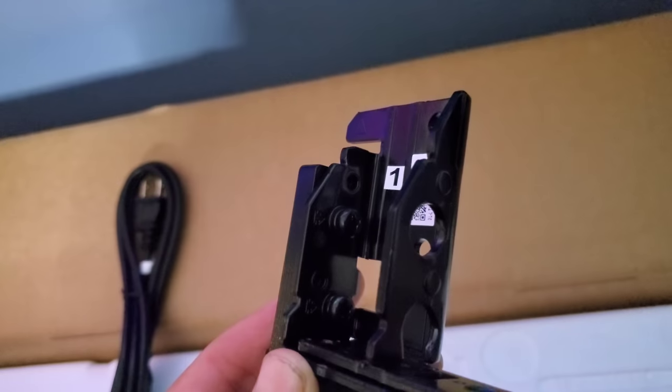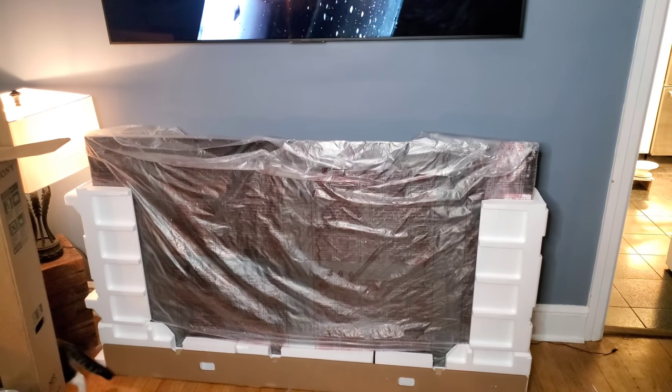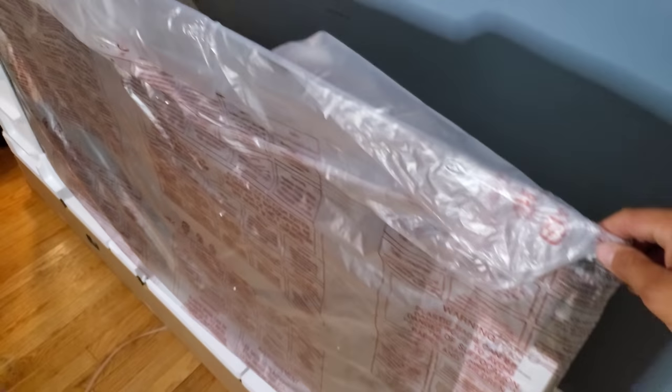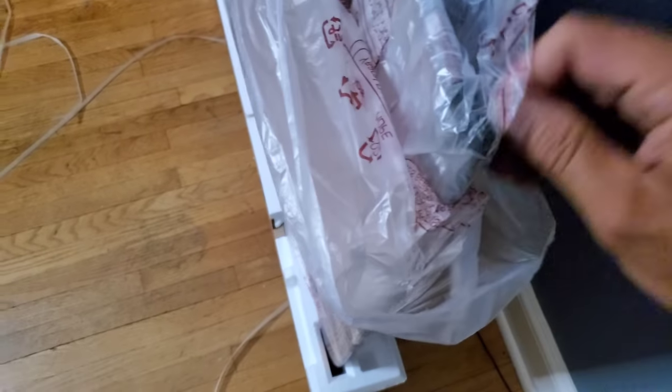When you set this panel up, they show you that if you take the side styrofoam out and leave the center one, you should in theory be able to rock the display back and forth and put the feet in. I was able to do that on the X90J because it's only 65 inches, but at 77 inches the corner of the display will hit the floor. My buddy Kevin came over to help — I wasn't able to film that part as we were both doing it together.